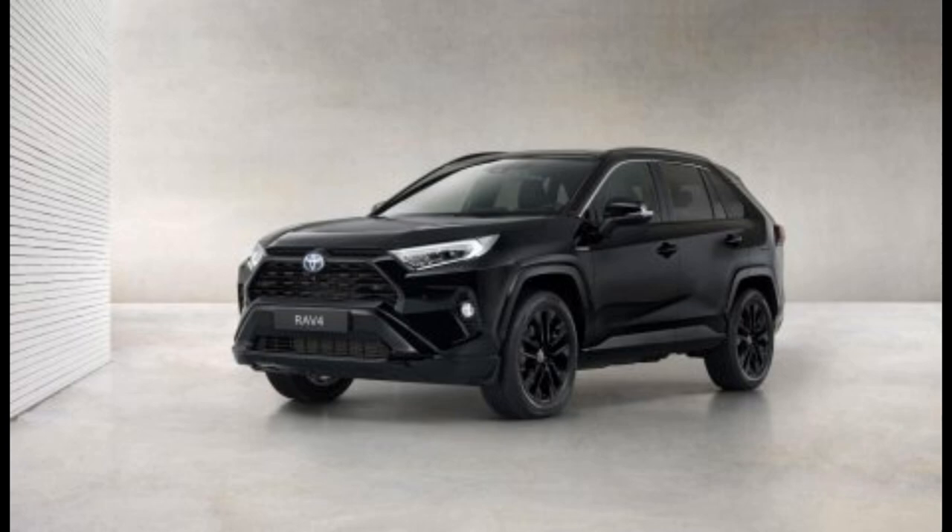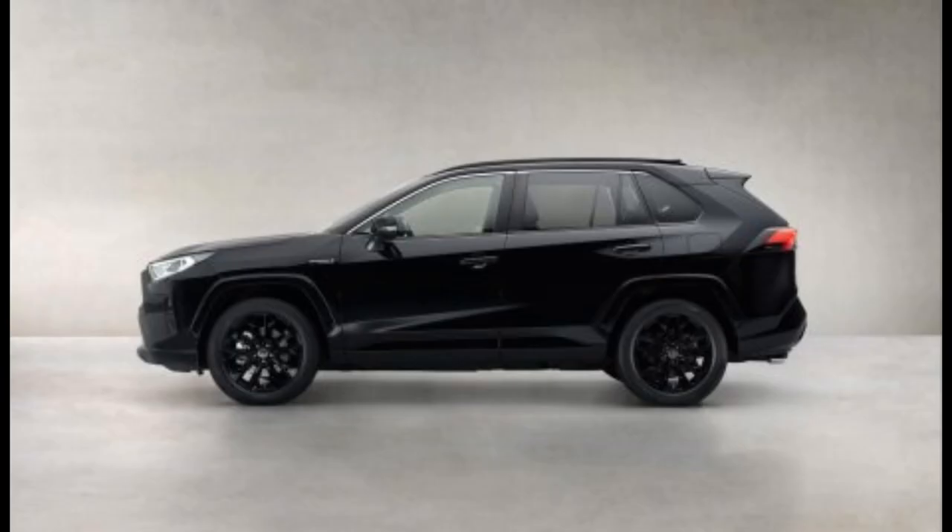Special edition of the best-selling SUV model in the world: the Toyota RAV4 Hybrid Black Edition.